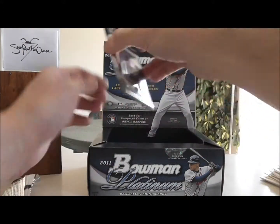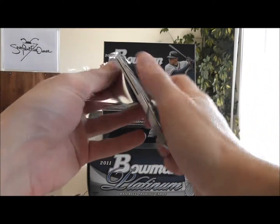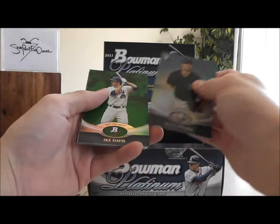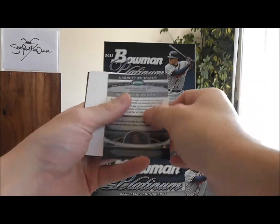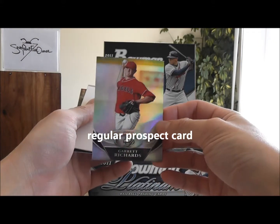And our last pack — this is a Platinum Prospect, Garrett Richards of the Angels.